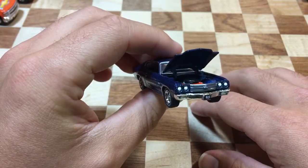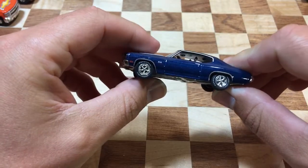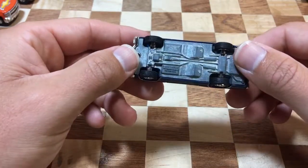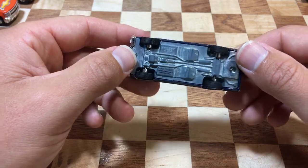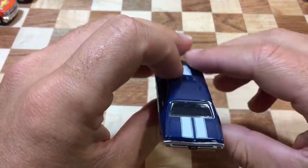It has an opening hood. I don't know if I've ever shown you guys any of these before, but either way, really cool casting. Here's the metal base, of course. Now this is a hobby exclusive — a lot of people ask about the hobby exclusives.